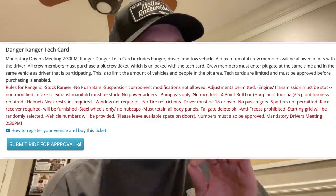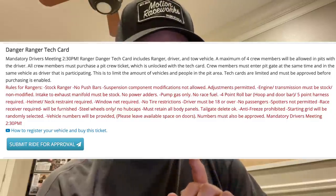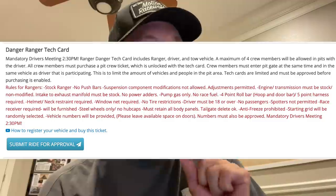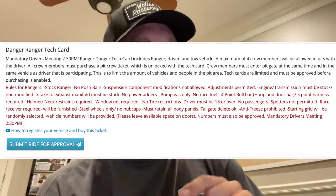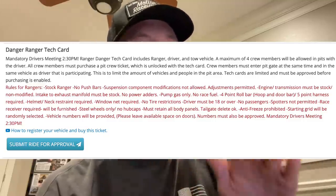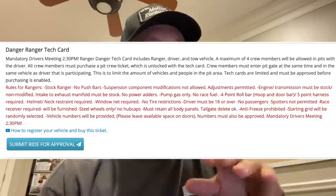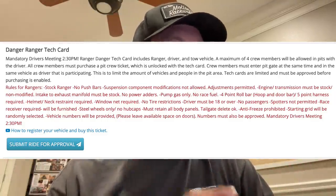Here are the rules: you have to be in a stock Ranger. No push bars; suspension component modifications are not allowed, but adjusting is permitted. Engine and transmission must be stock, non-modified from the intake manifold to the exhaust manifold. No power adders, pump gas only, no race fuel.